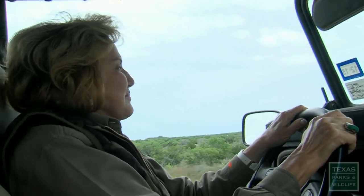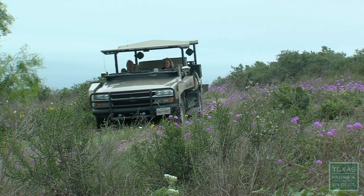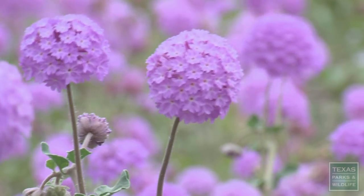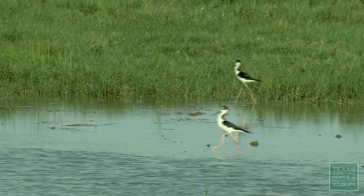We ride around to see what needs to be done on the ranch, what's working, what's not working. They've turned an overgrazed cattle ranch into a wildlife oasis.